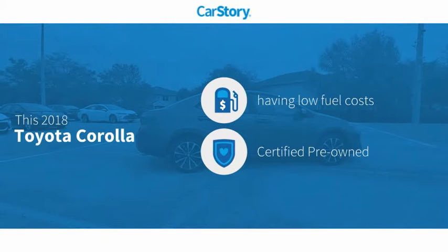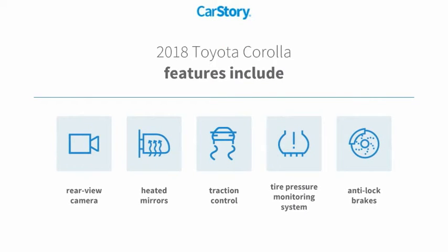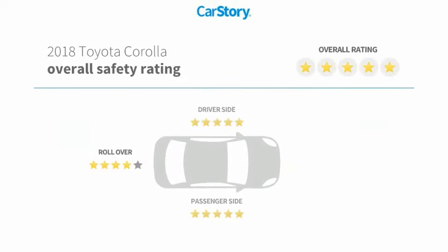CarStory research indicates this vehicle as having low monthly fuel costs. Certified pre-owned features also include anti-lock brakes, traction control, rear view camera, heated mirrors, tire pressure monitoring system, and has been listed as an IIHS top safety pick with these ratings.